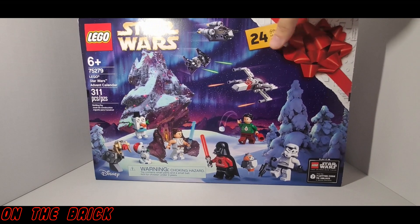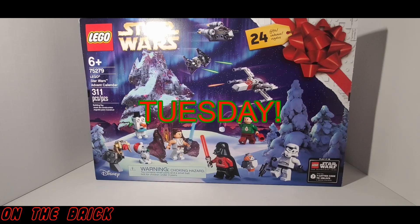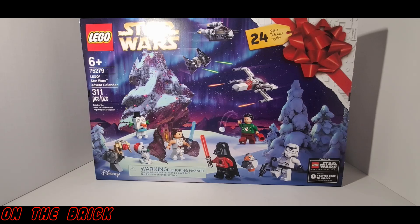What's up guys and welcome back to On The Brick. I got rather lucky that December 1st landed on a Tuesday this year — that being because I always upload on Tuesdays anyway. But if you remember me saying in an earlier video, December is going to be a little different, and the reason for that is because I'm going to be doing daily videos for each day of the advent calendar from now until Christmas.